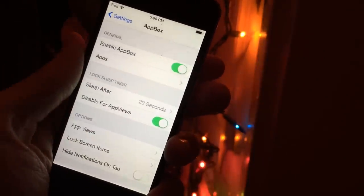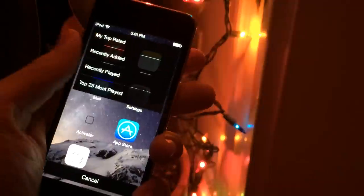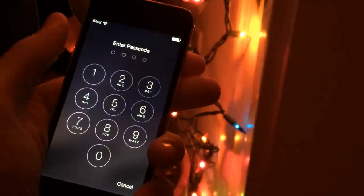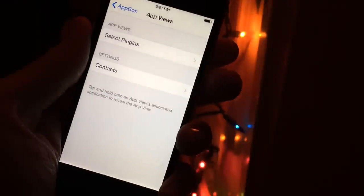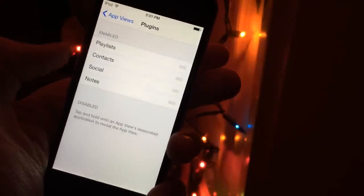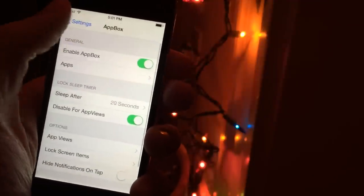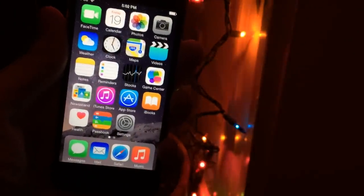You also have the ability to disable the sleep timer for app views — that little subview when you tap and hold. In the app view section, you can select plugins. The one I showed you was the playlist one. There's also contacts, social, and notes. You can toggle on which ones will work by dragging them between the disabled and enabled sections. This is AppBox — a pretty cool tweak that lets you access your favorite apps from the lock screen very fast. It's available for $1.50.